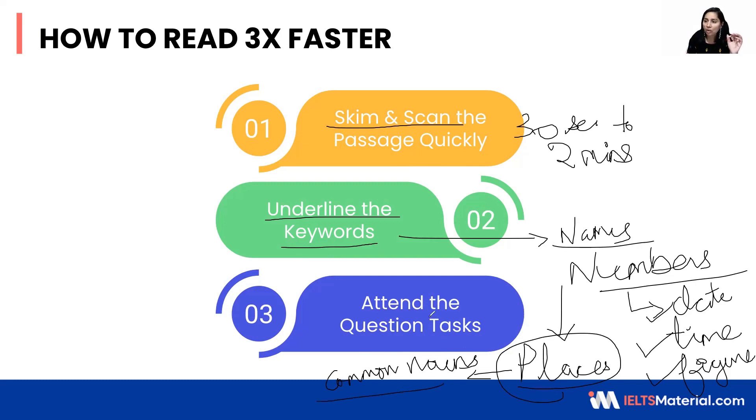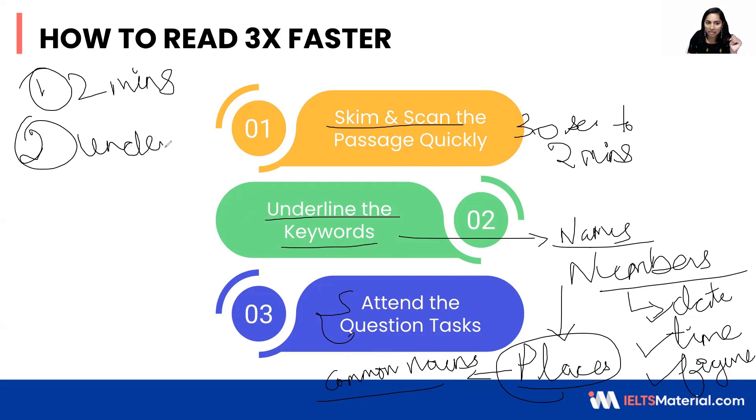When you underline all these main words, it becomes easy to locate the answers quickly — whether it is true, false, not given, or a completion task, or matching headings, matching opinions, or dates. Then attend the question task. The first rule: spend two minutes with each passage. The second: underline the keywords and then go to the question types at the end.